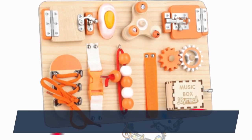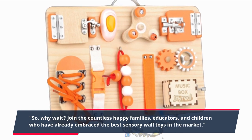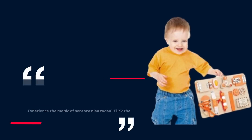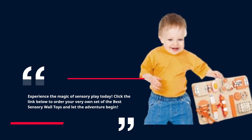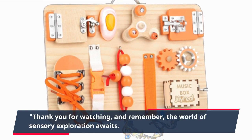So, why wait? Join the countless happy families, educators, and children who have already embraced the best sensory wall toys in the market. Experience the magic of sensory play today. Click the link below to order your very own set of the best sensory wall toys and let the adventure begin. Thank you for watching, and remember, the world of sensory exploration awaits. Don't miss out. Order now.